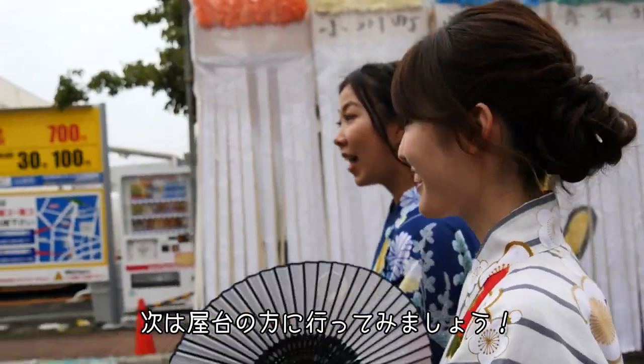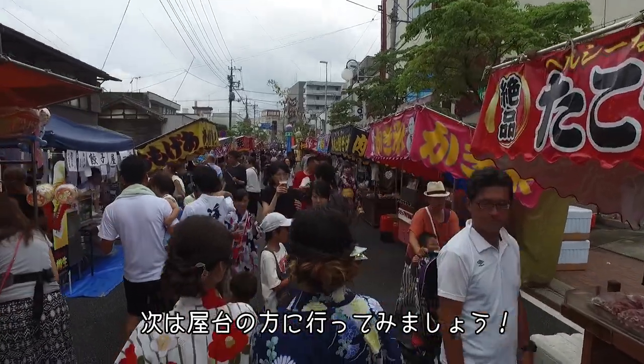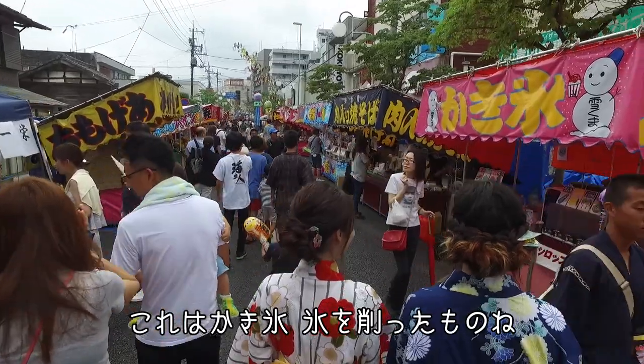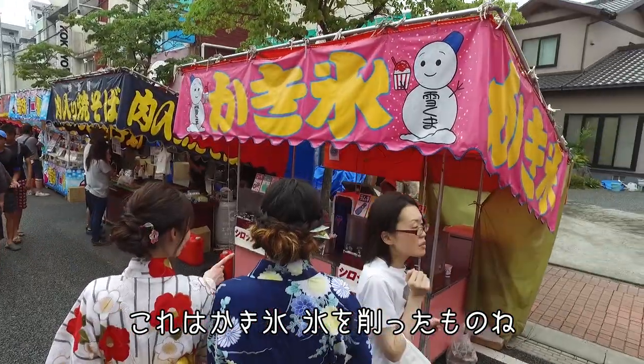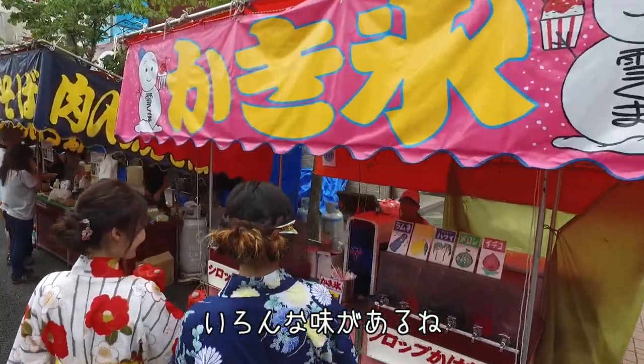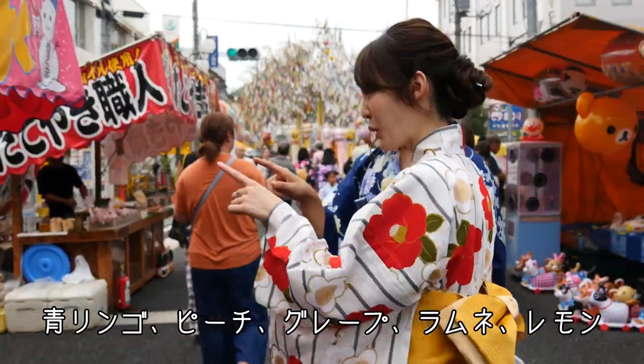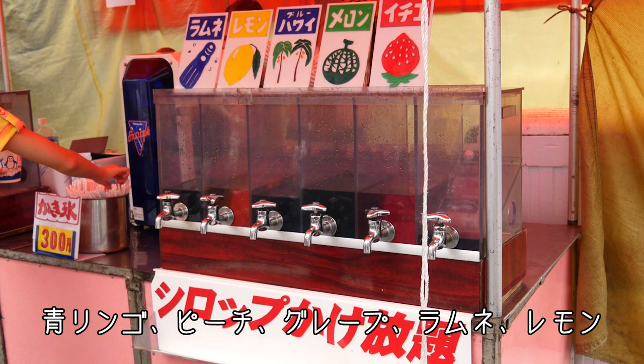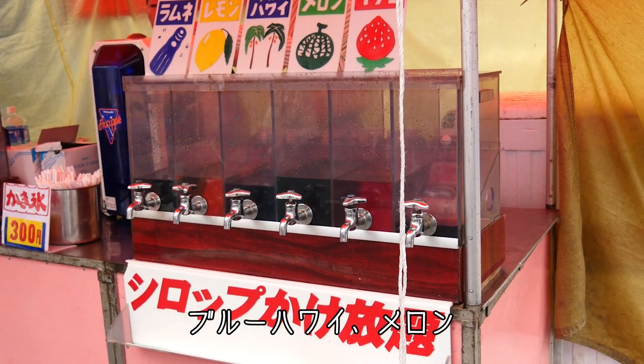Let's go to the street shops. There are many delicious foods. And then the Kakigori, which is shaved ice. They have lots of flavors: green apple, peach, grape, soda flavor, lemon, Blue Hawaii, melon.